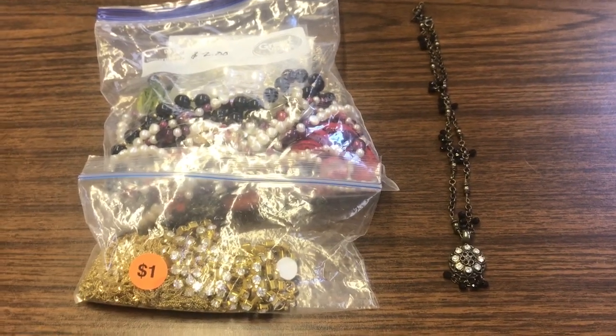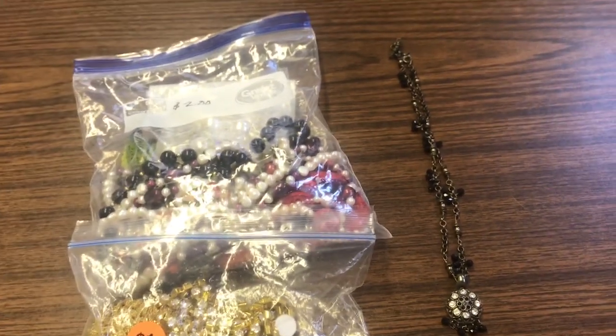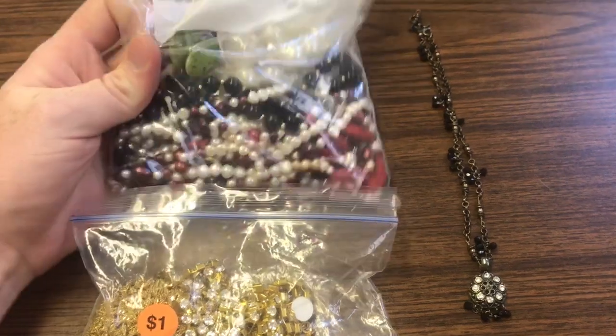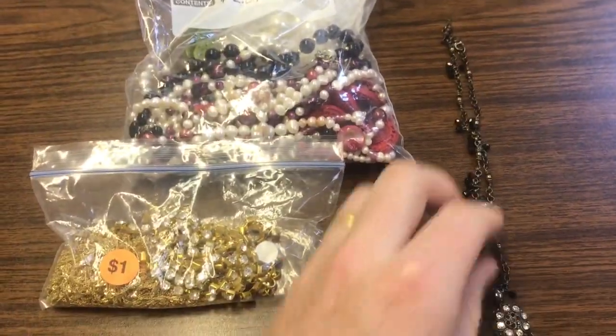So we went back — I went with my wife — and she bought a lot of different things, some clothing and stuff. I didn't find that much there, but I did pick up this jewelry. I paid four dollars, I paid two dollars for this bag, I paid a dollar for this bag, and then I paid one dollar for this piece as well.